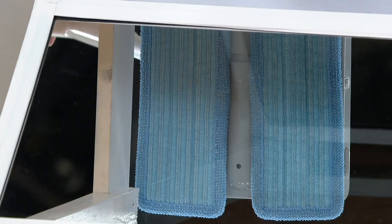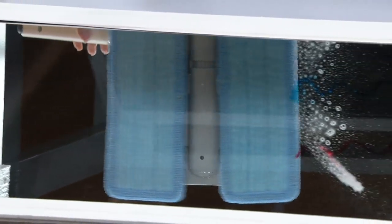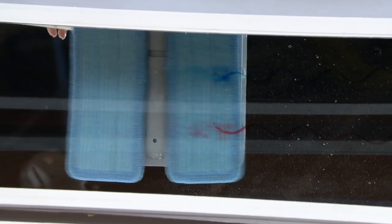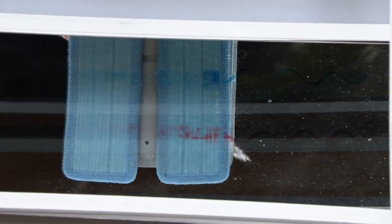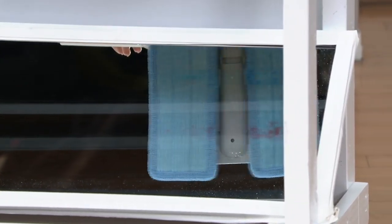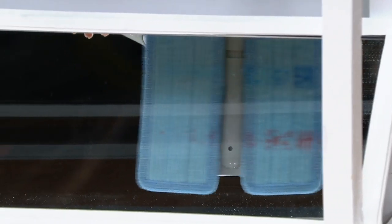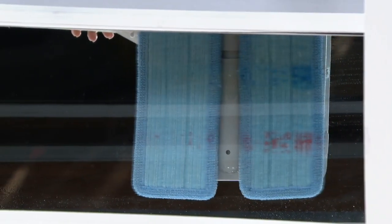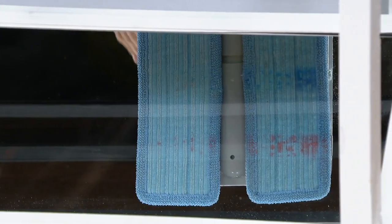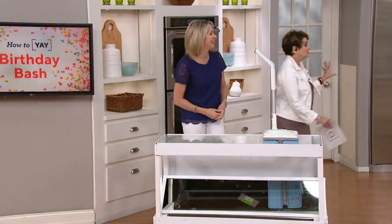It's an oscillating mop — I'll tilt the handle back, turn it on, and hit the spray. You can see how it is oscillating at 961 vibrations per minute. There's a high-powered, high-efficiency motor but it just glides across the floor. It's a dual pad system: that first pad really attacks the mess, and the second pad comes behind it to polish and dry. One pad turns on the mess and the next one says goodbye — we're clean.